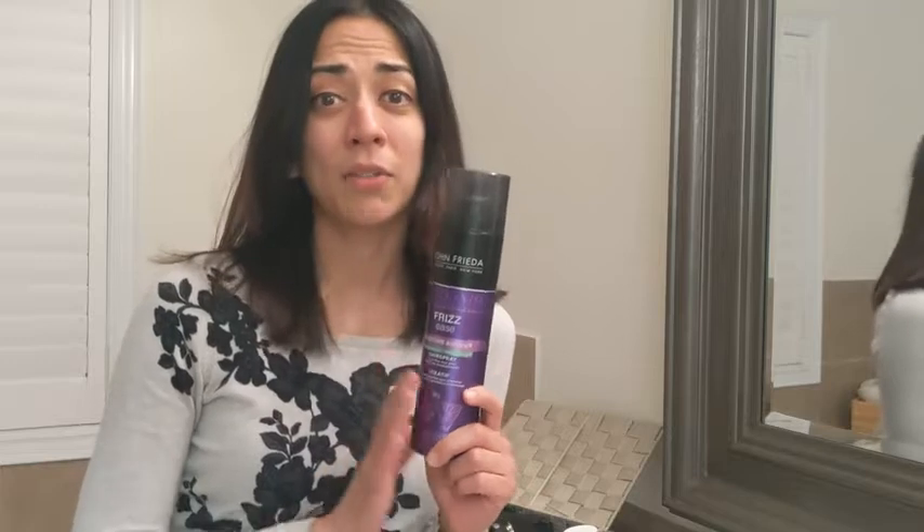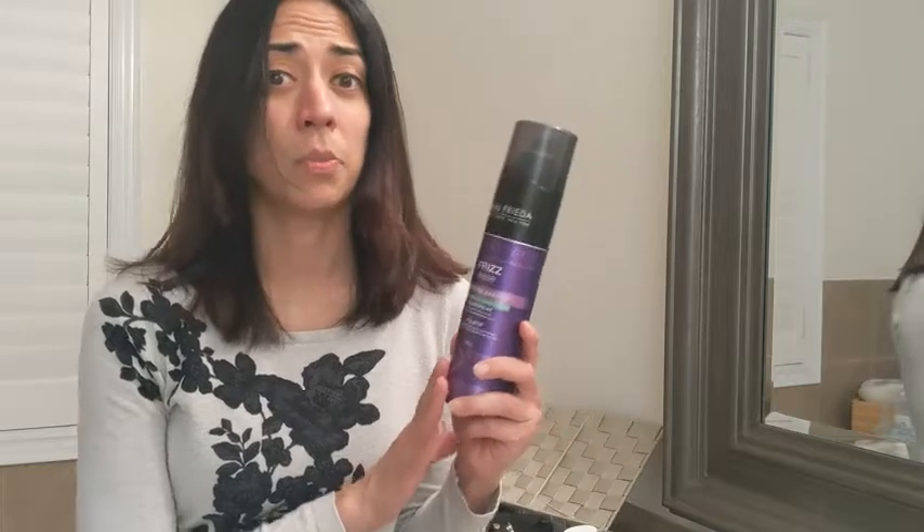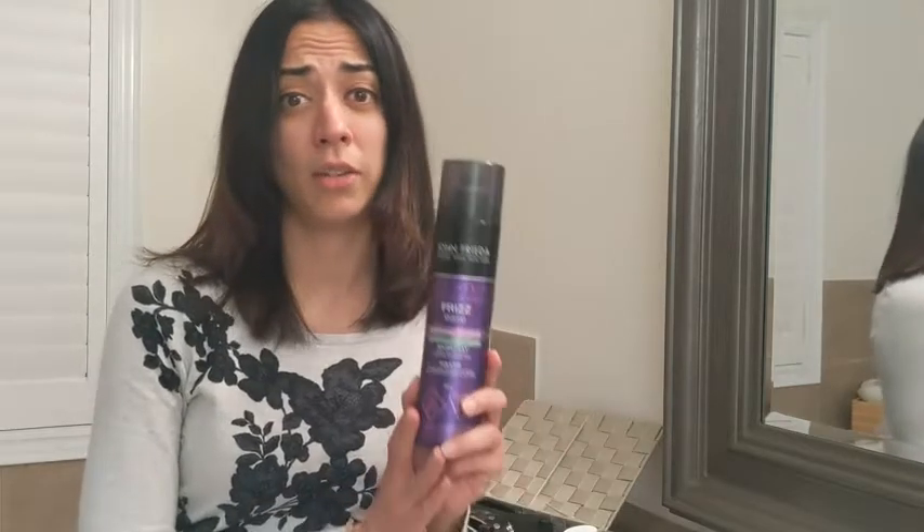I'm Dana with WTI. Are you looking for a new hairspray that's going to give you firm hold for a long period of time but also protect your hair from the heat? Then John Frieda's Frizz Ease Moisture Barrier hairspray is just the ticket for you.